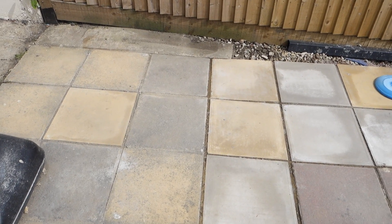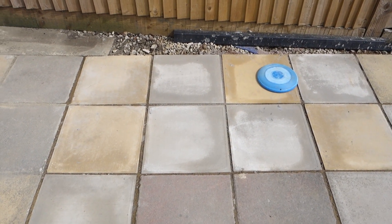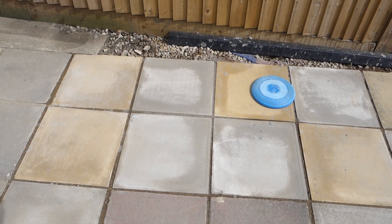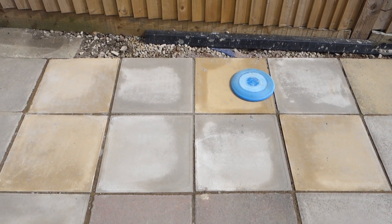I keep mentioning the work that we're having done outside and I have shown you it in previous videos, but I haven't actually talked about it much. So I thought I'd give you a little look at the progress made so far. This is our patio area — if you see on the floor there, there's a blue frisbee, and up until that area this is where the patio stopped being good and usable.